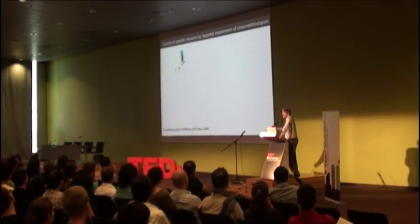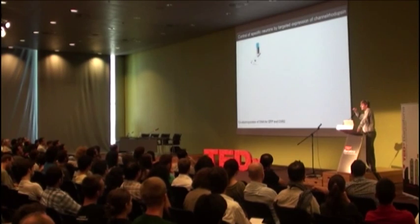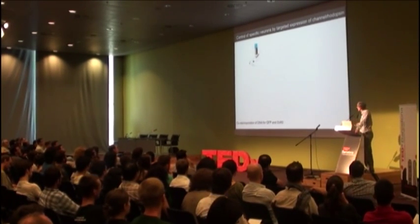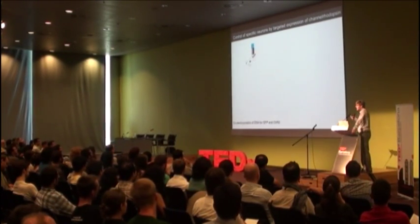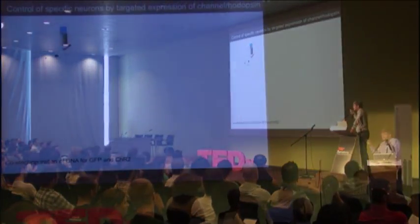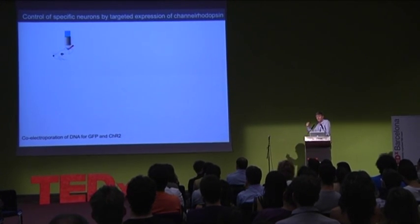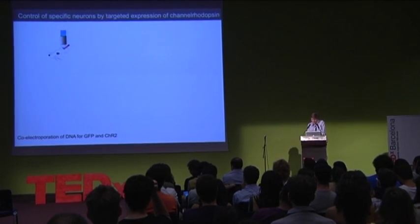Here's an example of how we're using this in my lab. What we'd like to do is control the activity of specific sets of pyramidal cells in the cortex. We're using an approach called single-cell electroporation to deliver the DNA encoding both GFP to mark the cells and channelrhodopsin to control the activity of these cells in the intact brain.